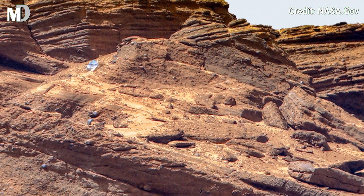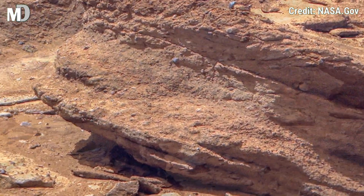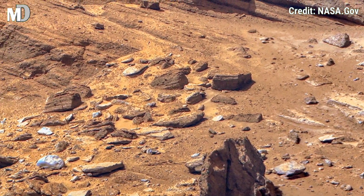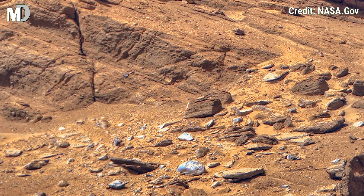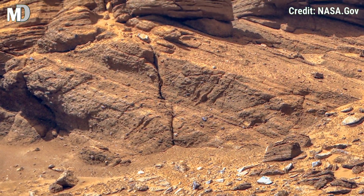Dear friends, this spectacular formation showcases the layered sedimentary rocks shaped over millions of years. Look closely at the fine horizontal lines — these are not just random patterns but geological evidence of Mars's changing environment.